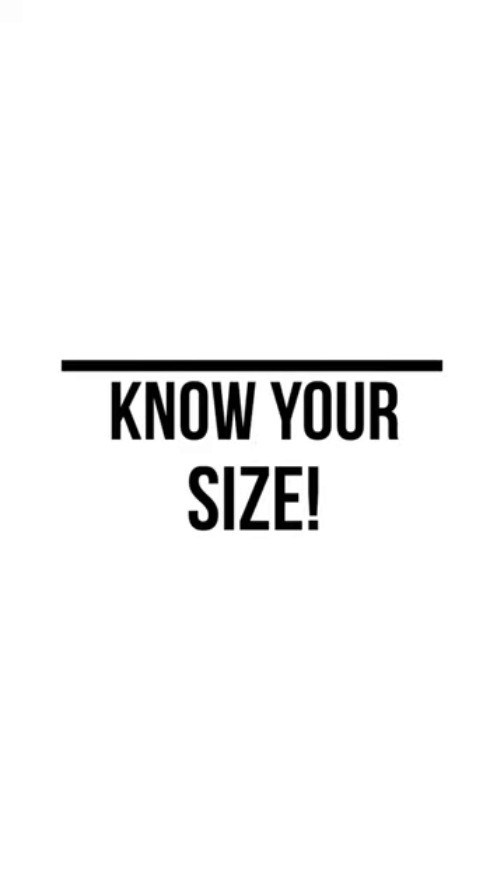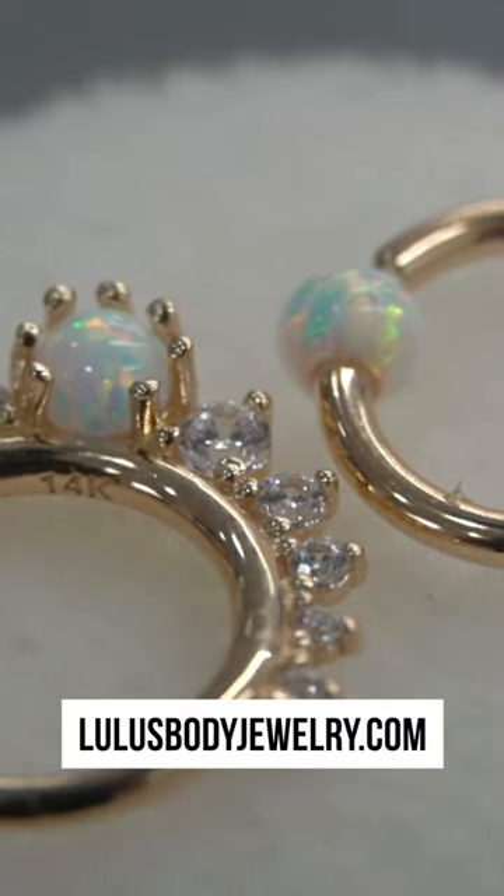The fourth thing is knowing your size, because if you're buying jewelry online, you obviously can't really see the size in front of you. Just like you know what your shoe size is and your pant size is, you should also know what your piercing sizes are.